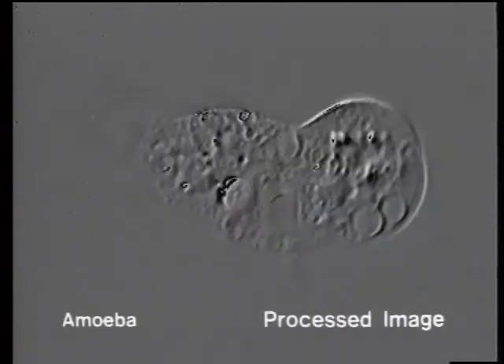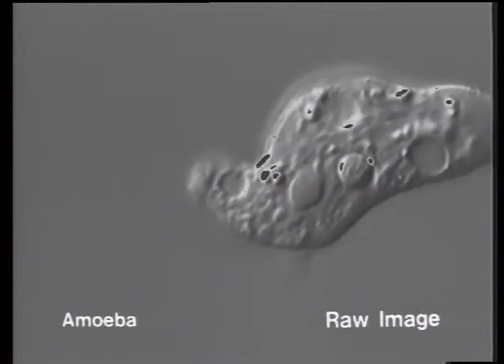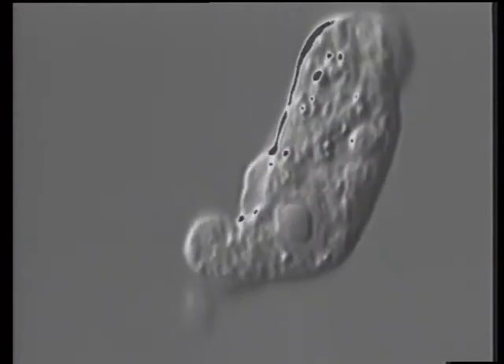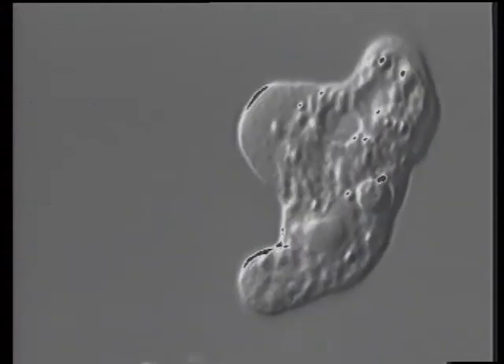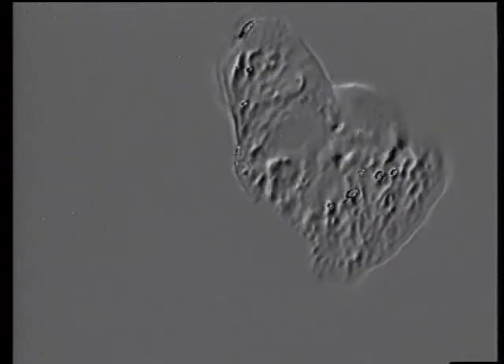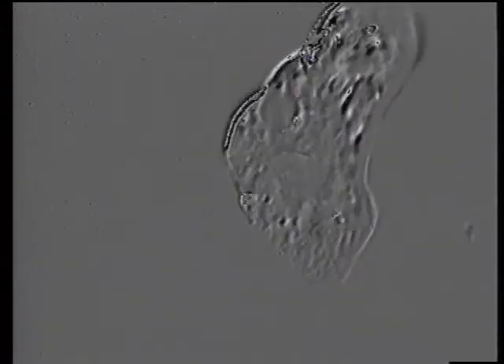Another great advantage of this system is that its high-speed image processing enables us to follow even the rapid movements of something like an amoeba. Thanks to its high-speed processing ability, this system can offer the tracing function. With this function, a moving image can be subtracted from another image after a set interval. When the accumulated results are displayed, the trajectory of movement is also shown.